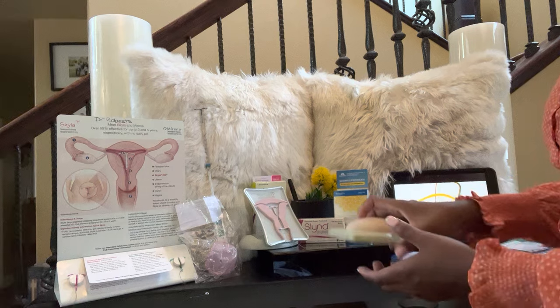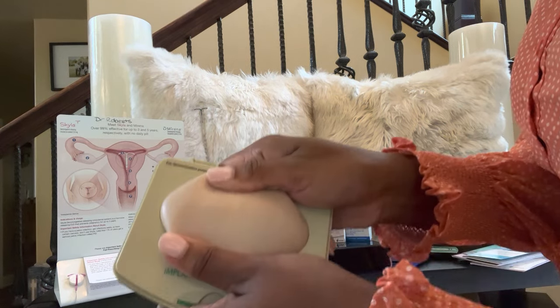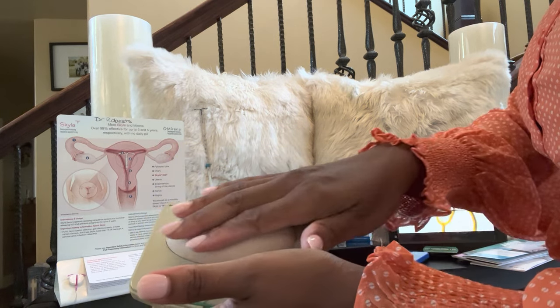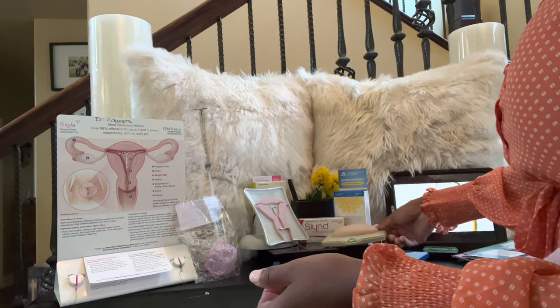Then there's the implant that goes in the arm — I'm going to bring it in close. You can kind of see it bulging out in the arm on this display, but once it's placed under the skin, you shouldn't be able to feel or see it, and it won't be noticeable to anyone else.